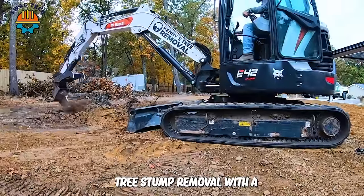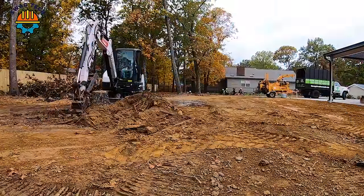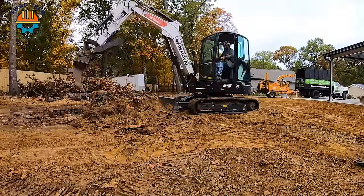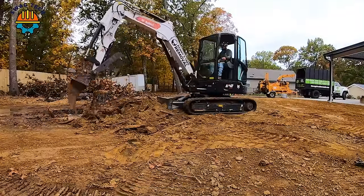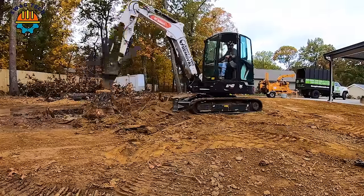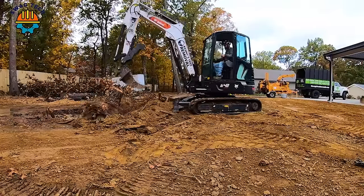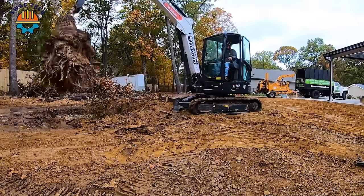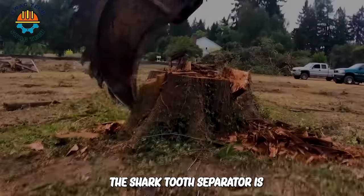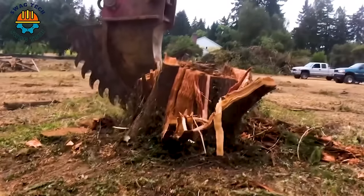Tree stump removal with a Kenney excavator is a symbol of strength and adaptability to all terrain conditions and working environments. The shark tooth separator is always the most powerful device in destroying tree stumps.